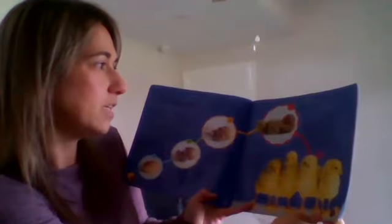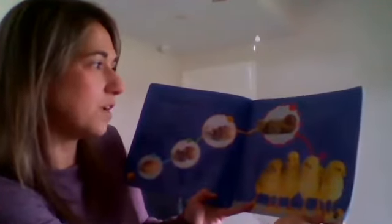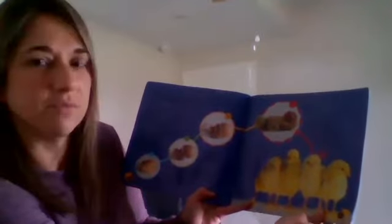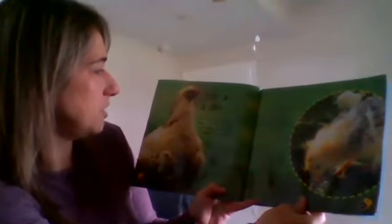Then it climbs out of the shell. Once all the babies have hatched out, you have the chicks. The newly hatched chicks cheep loudly — the chick is tired and its feathers are wet. Once the feathers have dried, they become fluffy. I have made a video with pictures of the ducks so you'll be able to see all these stages in the next video.